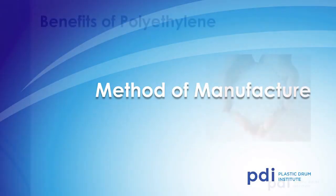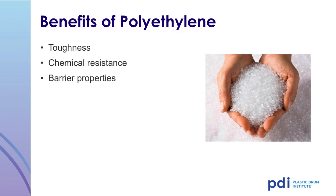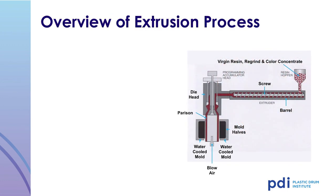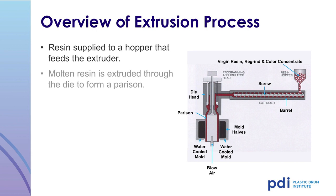Methods of Manufacture: The polyethylene material used to mold plastic drums has many beneficial properties, including toughness, chemical resistance, good barrier properties, and adaptability to various fabrication techniques. This illustration provides an overview of the blow molding process. To begin, the plastic drum is molded by melting the polymer previously described. The resin is supplied to a hopper that feeds into a heated extruder. The extruder melts the resin using heat and pressure. The molten resin is extruded through a die to form a cylindrical parison.